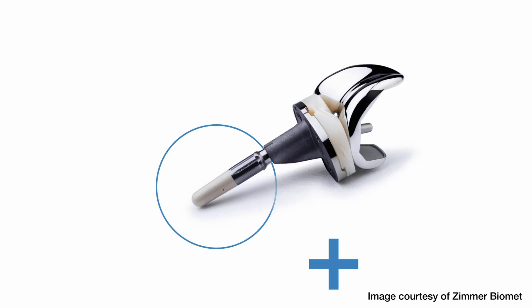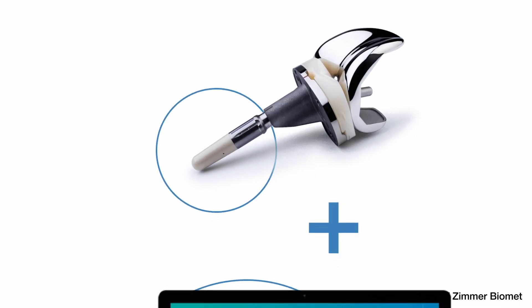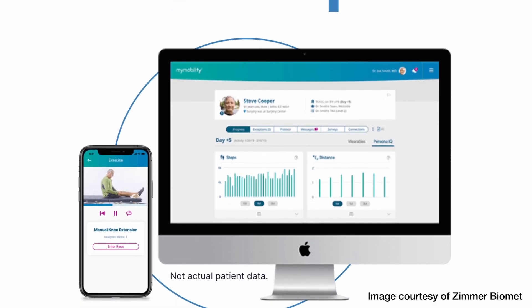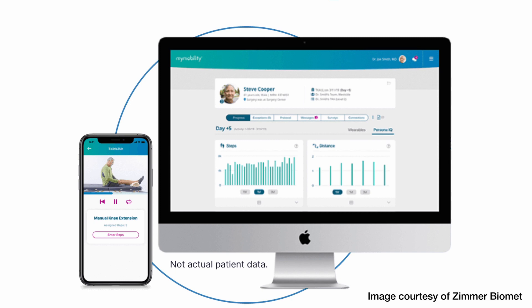The Persona IQ knee is the first smart knee we're able to put in in the United States. It's a new technology that allows us to get more information. These knees are sort of like the smartphone where it's able to tell if the knee is functioning properly. It can give ideas of how it's moving and walking, stride length. It's just the first time we can get this information. It's good for us to make sure the knee is working properly. It can be good for the patient and it can be potentially signs if something's not wearing or working appropriately.